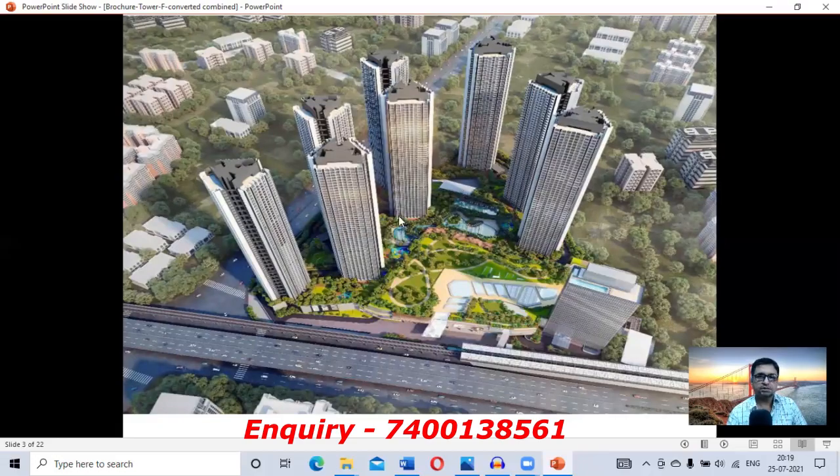Looking at the bird's eye isometric view from the top, you can see the dimensions of the tower projecting outward. From this projection you can see two flats on this side, two flats here, and two flats on the other side. On the back side there are also two flats.